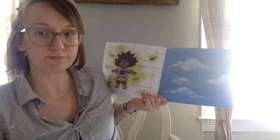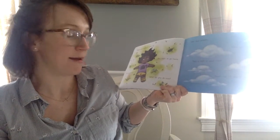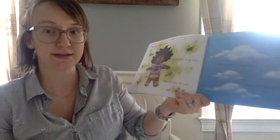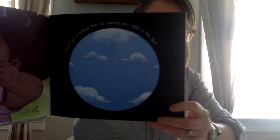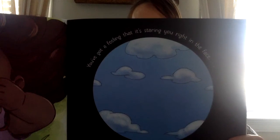Take deep breaths. Close your eyes. Take a walk in your mind. Now's not the time to give up. What you're looking for is closer than you think. You've got a feeling that it's staring you right in the face. Can you tell what this is a picture of, or where she's looking?